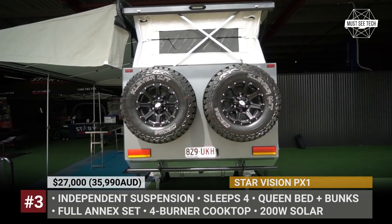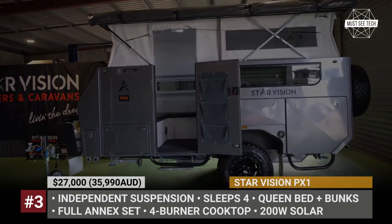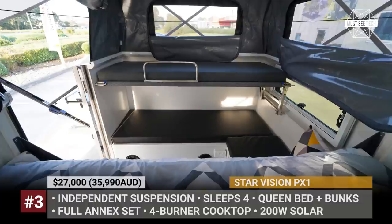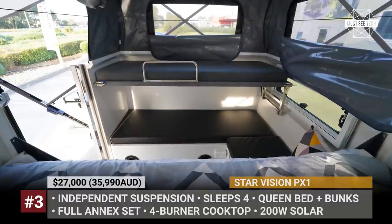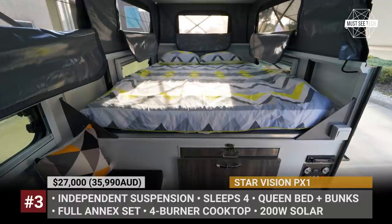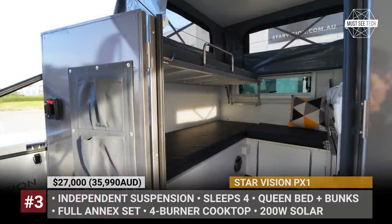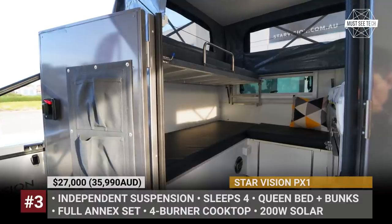Its pop-top is electrically operated, plus you get a huge annex tent that will shelter you from the rain and sun. The PX1 is designed to accommodate 4, so as standard you can count on a queen bed and a bunk that converts into a couch. You also get 2 water tanks with 60 gallons total capacity and a slide-out outside kitchen.